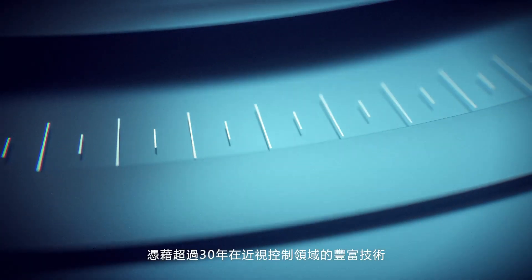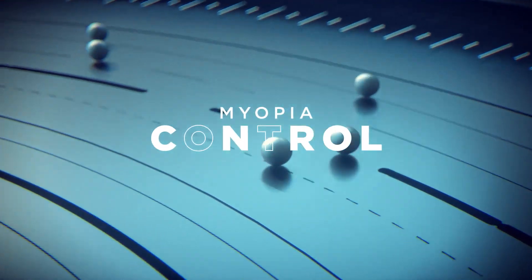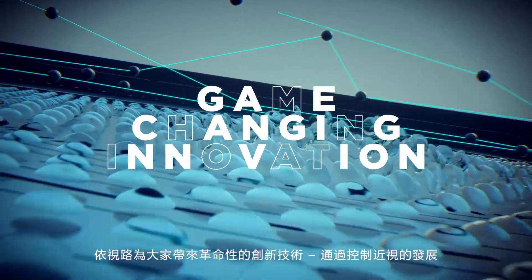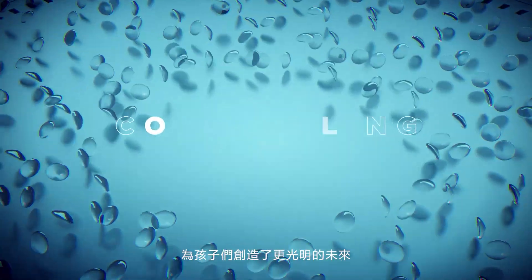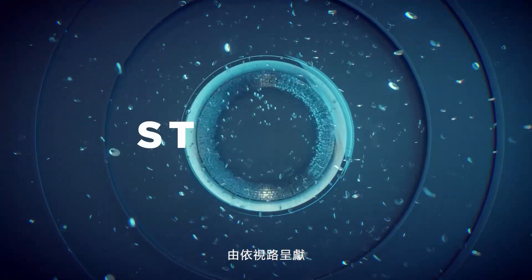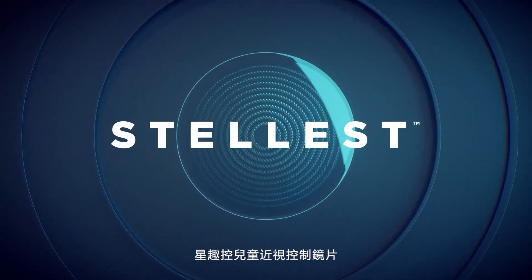With over 30 years of experience in myopia control technology, Essilor introduces a game-changing innovation, giving children a brighter future by controlling myopia progression. Today, Essilor unveils the Stellist Lens.